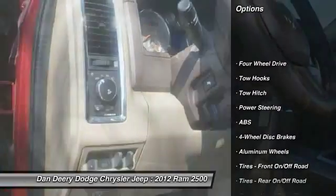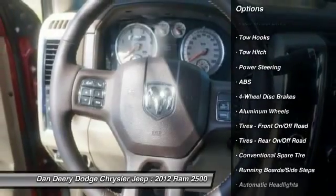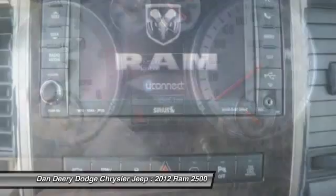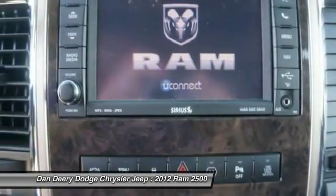4WD, Anti-Spin Differential Rear Axle, Custom Wheels, Diesel Exhaust Brake, Lifted, Local Trade, One of a Kind, and Power Sunroof.